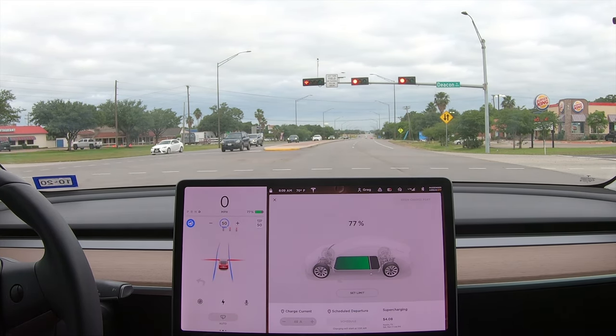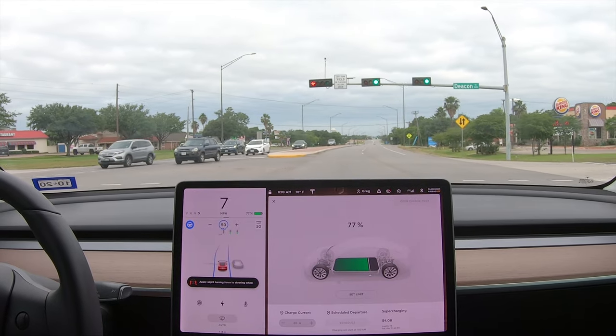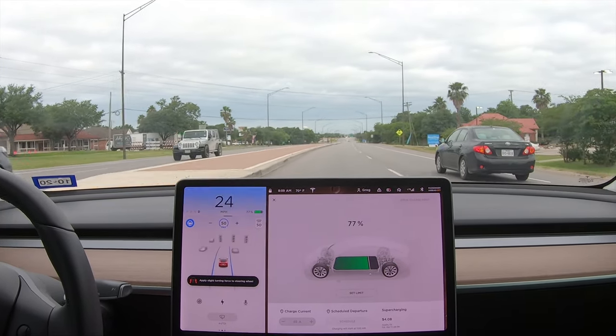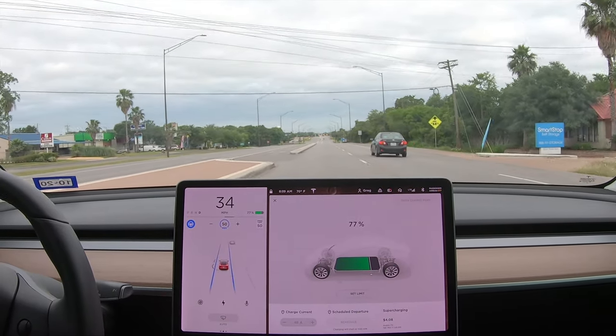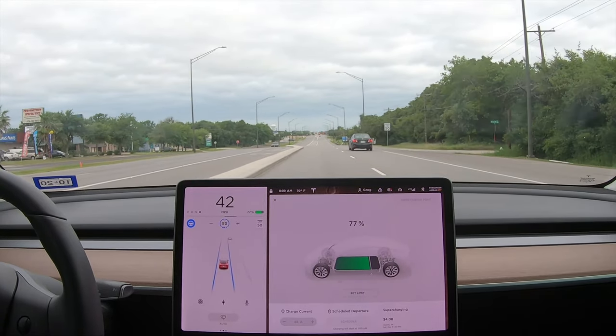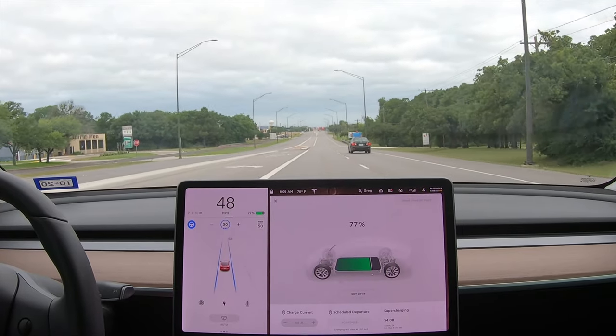Now, this is beta. I just had to touch the gear lever to tell it to go — it's in a learning mode. It won't go through intersections unless I say it's okay to do that.